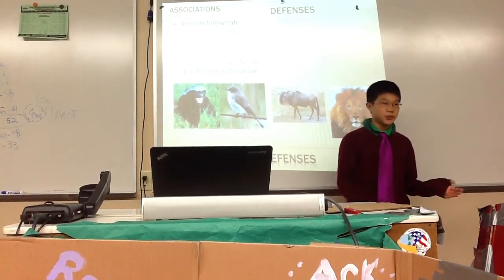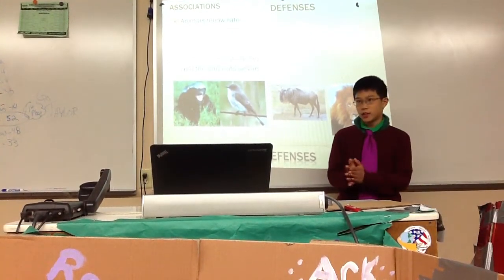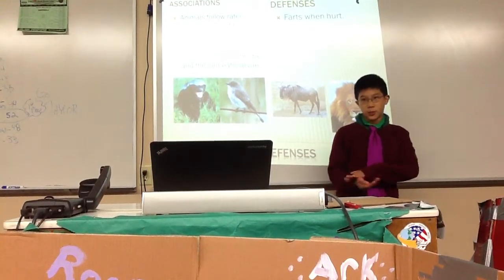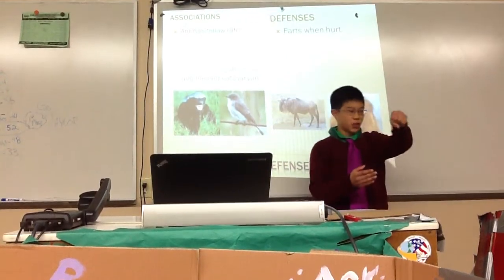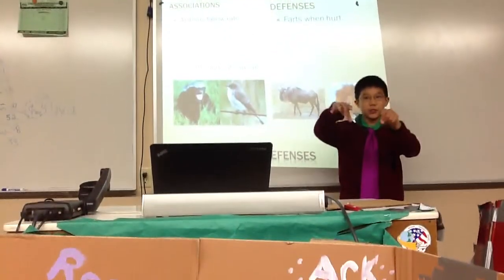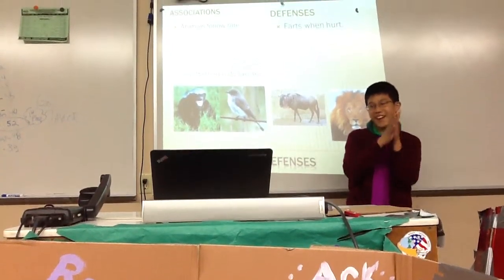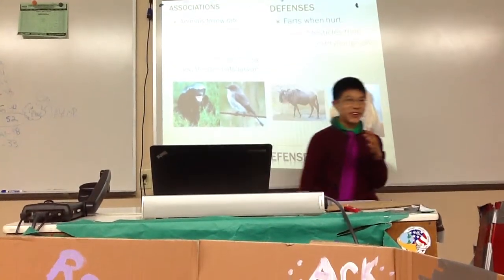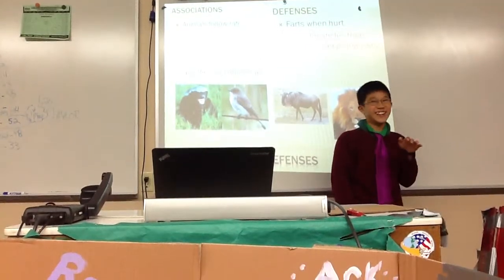The defenses are pretty cool. First, the Ratel will secrete foul-smelling anal glands — basically a fart. So if a lion comes, it farts and the lion goes away. The next one is weirder: the honey badger will rip off animals' testicles. There have been numerous attacks on wildebeest where the honey badger goes right for them.